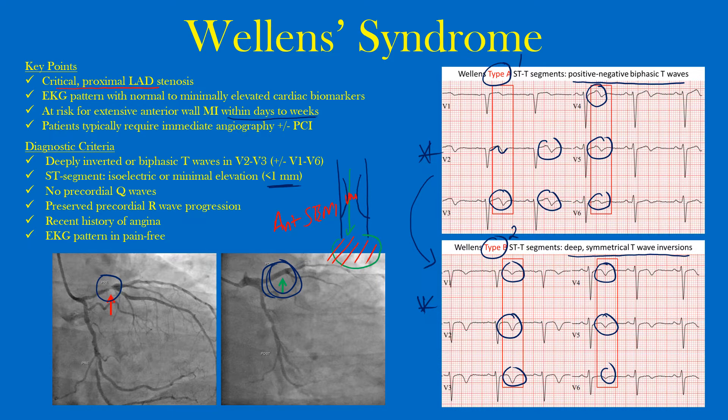This pattern that you see may actually change to ST elevation in those anterolateral precordial leads. Wellens syndrome represents critical proximal LAD stenosis. These patients may have had chest pain, then present to you with this EKG pattern, but their cardiac enzymes and troponins are not significantly elevated — and you need to be aware of that, because these patients are at risk for extensive anterior wall MI.